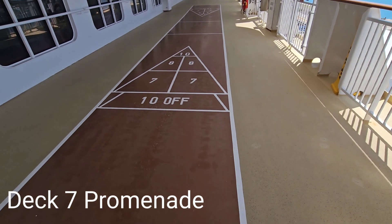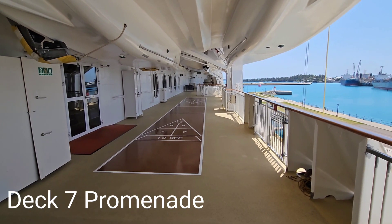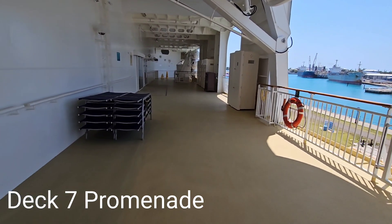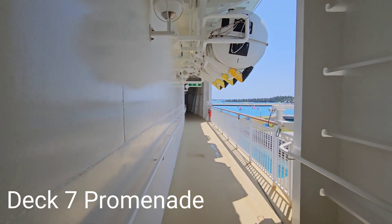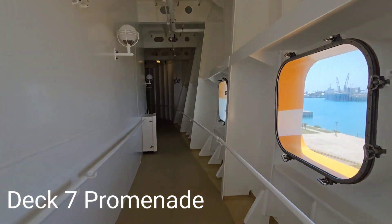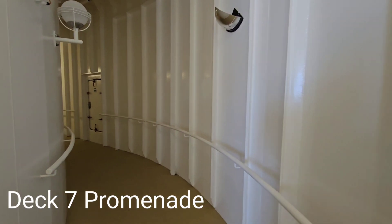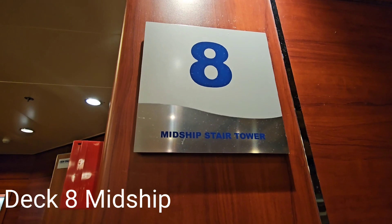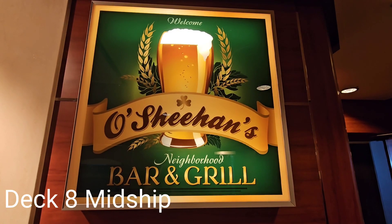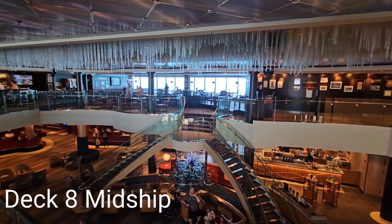On the starboard side is a place to play shuffleboard. On deck 8 midship is O'Sheehan's Neighborhood Bar and Grill, which overlooks the atrium on deck 7. The dining venue is open 24/7 and is one of the complimentary dining options.